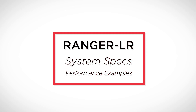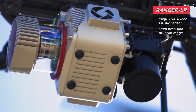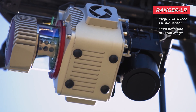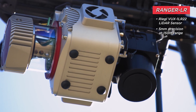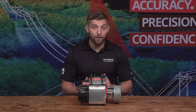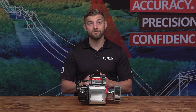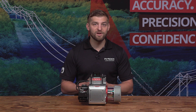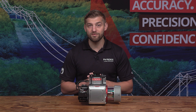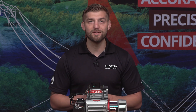Let's jump into some of the system specs and performance examples. The Ranger LR includes the Regal VUX-1 LR22 LiDAR sensor with 5mm precision at 150m range. This makes the Ranger LR one of the most precise long-range LiDAR systems on the market. Its powerful 1550 nanometer laser penetrates dense vegetation at high speeds and altitudes.